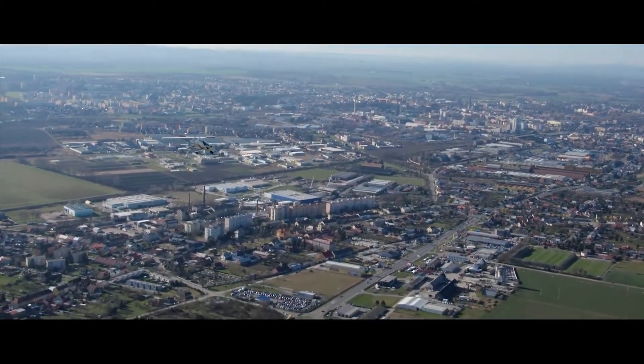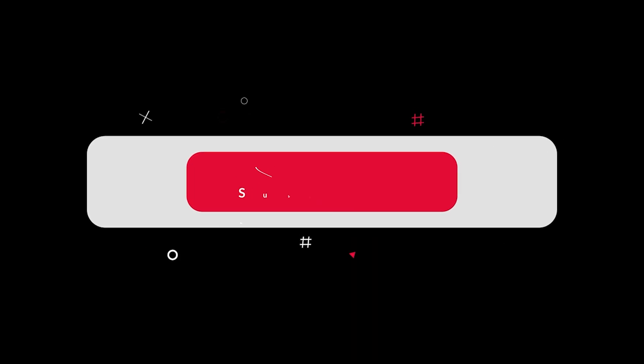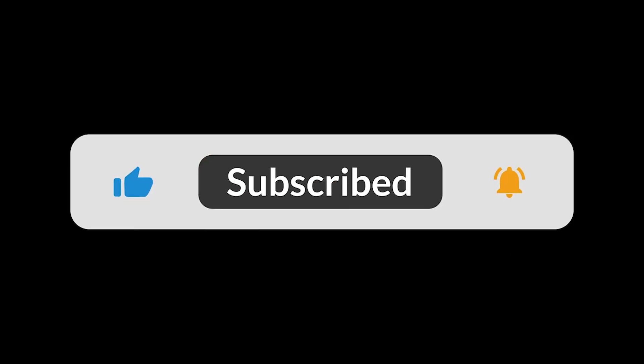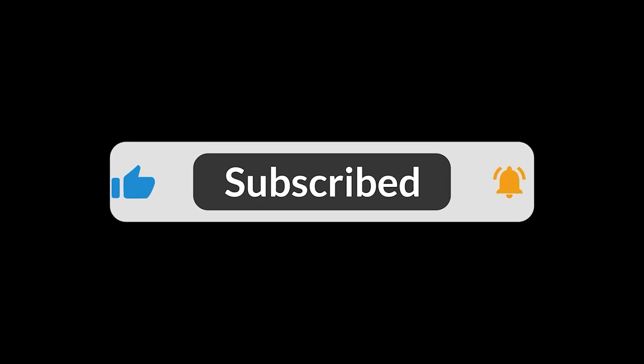If your mind is as blown as ours, hit that like button and subscribe for more deep dives into the future of tech. Let us know in the comments which of these flying machines you'd want to find in your garage. Thanks for watching and we'll see you in the next one.